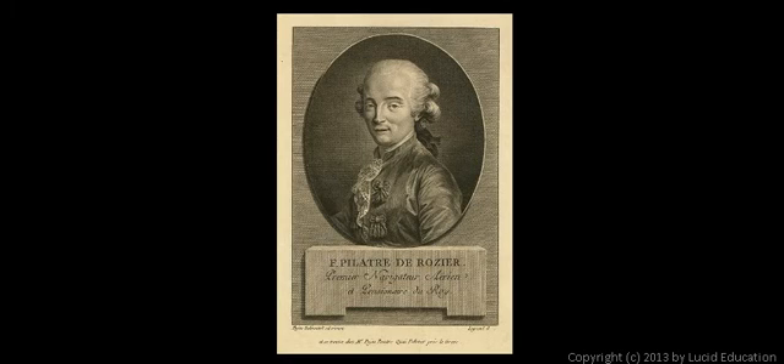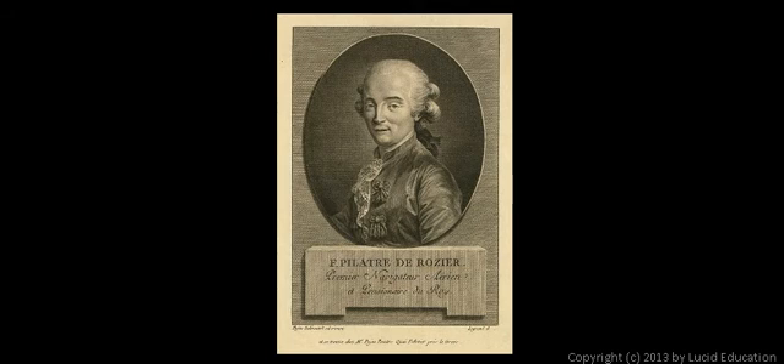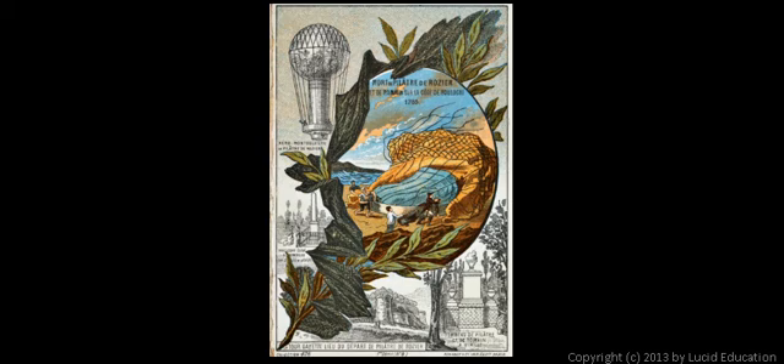There's a picture of de Rozier — he actually died in a balloon accident along with one of his friends. Here's a picture showing people coming to try to help him and his friend, but it was too late. The balloon crashed. Here's another piece of artwork depicting the same thing, showing people running over and trying to help an injured person in the balloon. And then this is a monument that was erected in their honor after the event. Even though they crashed and met their deaths that way, they were still pioneers in the field and were recognized as such.